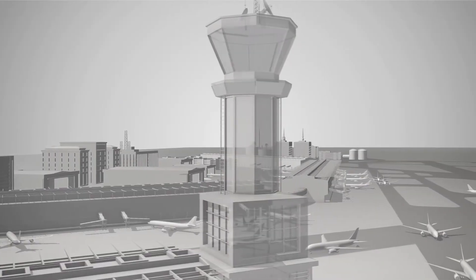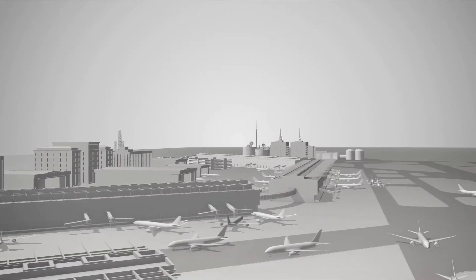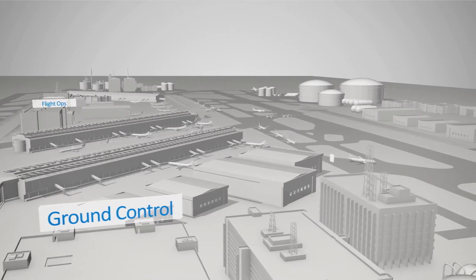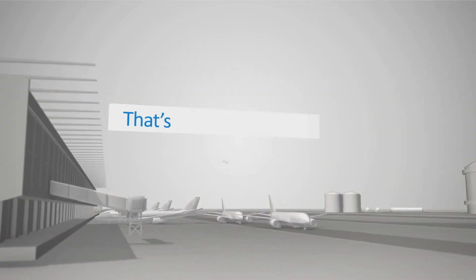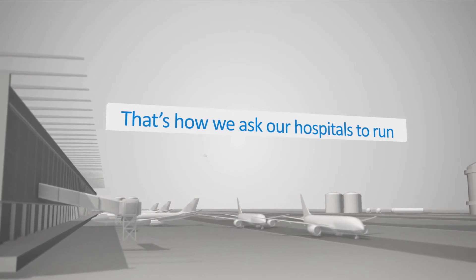Imagine running an airport without an air traffic control tower. Imagine if ground control, flight ops, crew management, terminal ops, and scheduling all worked in silos. That's how we ask our hospitals to run.